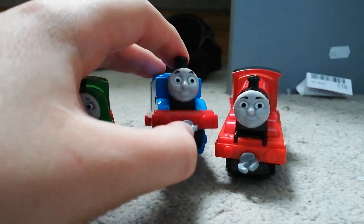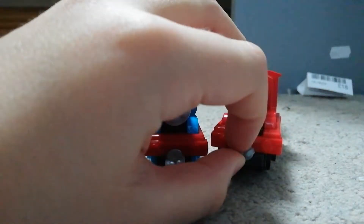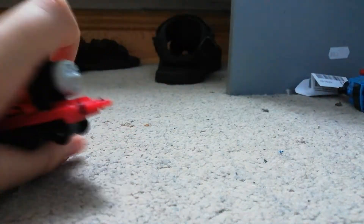Hey kids, it's me! Thomas and Percy and James. So today we're going to— out of my way you two, this is my show! I want to show you my Ertl models.